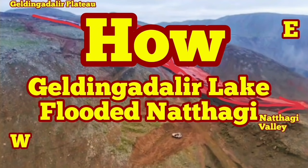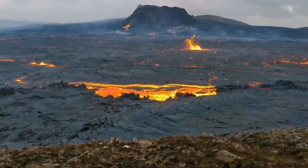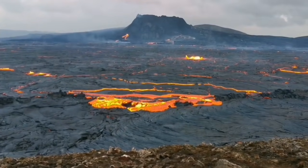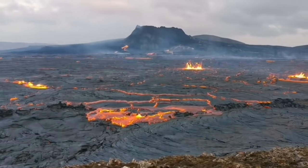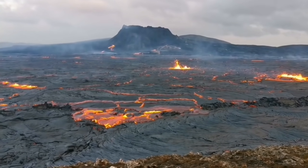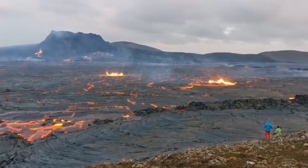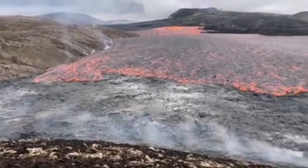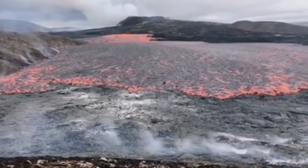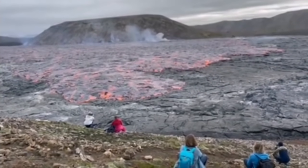This is how Geldinga Daler Lake flooded the Natai Rift Valley. It all started when we had a new episode of eruption in the Vigrdesville area. The volcano itself had been dormant for more than a week. Then we had this fissure eruption creating a lake of lava all across the Geldinga Daler Valley. Up until yesterday, wave after wave of lava was flowing toward the south.